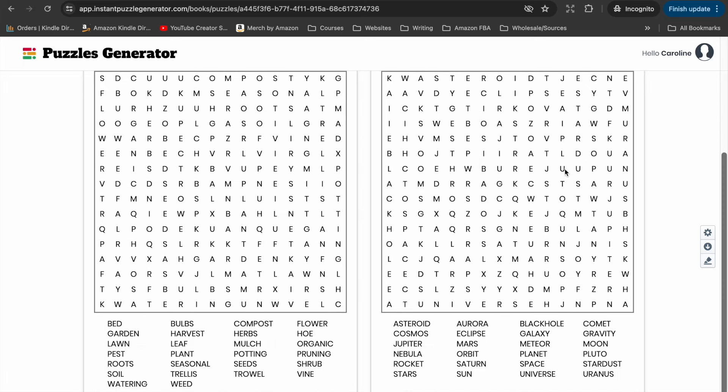You can use the global formatting to change settings for every puzzle at once — for example, setting every word search to four columns — without going into each individual page. When you're happy with it, you download it as a PDF file and it's ready to upload into your KDP account. I can't stress enough how quick this tool makes it to create word search puzzle books and have them published and available for sale on Amazon within literally a few days.